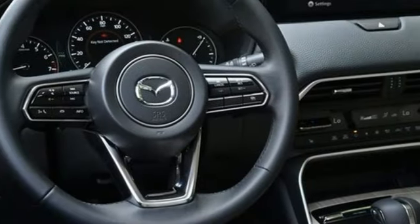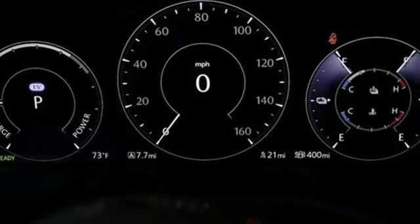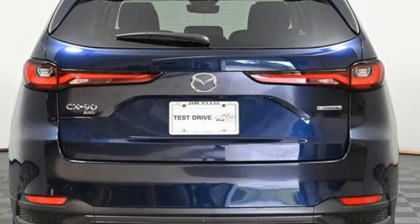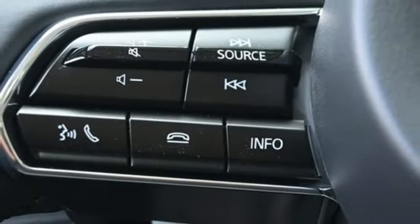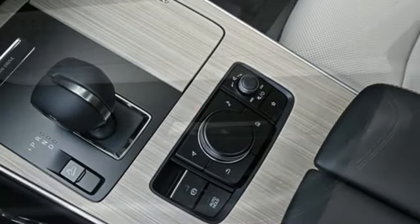Inline four-cylinder engine, front heated leather bucket seats, streaming audio, configurable instrument gauges, dual zone climate control, wi-fi hotspot, external memory control, express open and closed sliding and tilting sunroof, smart device remote engine start, and automatic transmission.